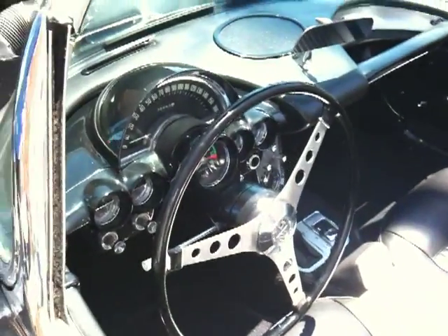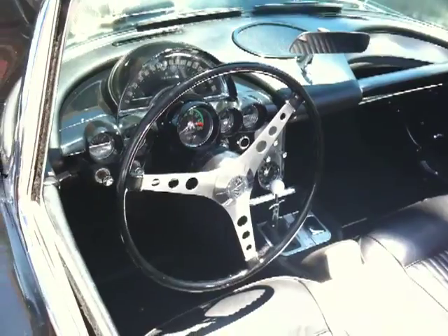Over the years, this car will probably appreciate in value, especially when it's in as nice a condition as this.